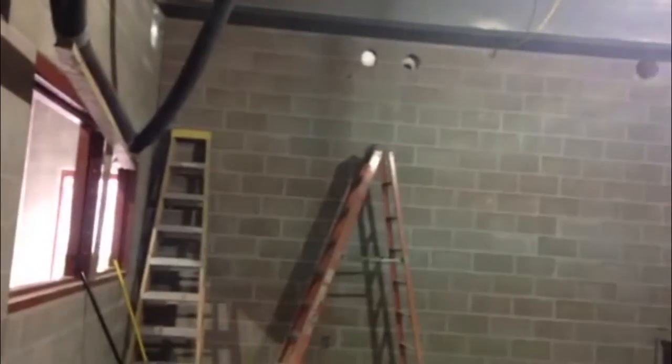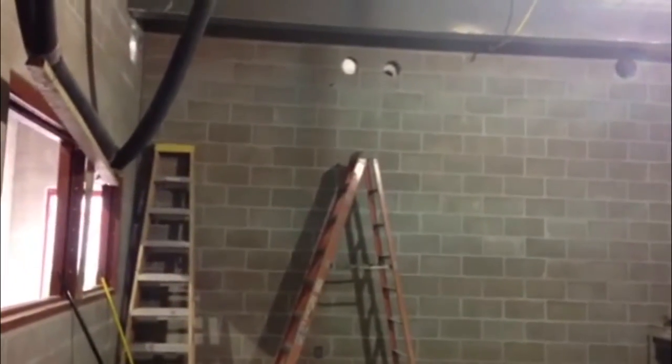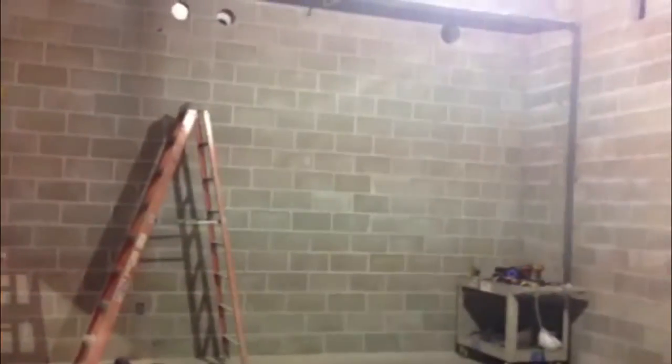Church services for the inmates will take place in this room. Our library for the inmates will be located here as well. It will be a room that will be utilized for numerous things.